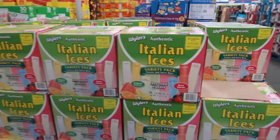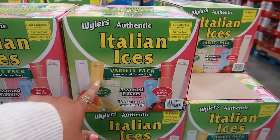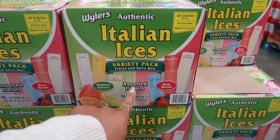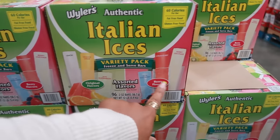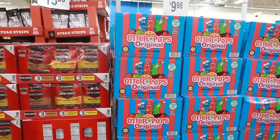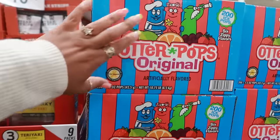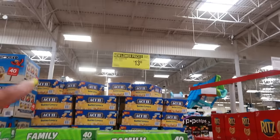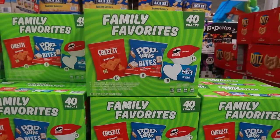A big box of Wyler's Italian ices variety pack, $11.48 for 96 of them — lemon, orange cream, kiwi, watermelon are the original flavors, and the berry flavors are blue raspberry, strawberry, and berry lemonade. And you can't go wrong with Otter Pops — there's 200 in here for $9.98. The family favorites is a new lower price at $13.98 — you get the cheeses, pop tart bites, Pringles, and rice krispie treats.